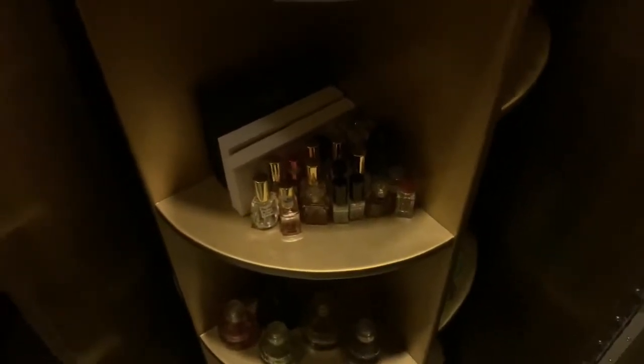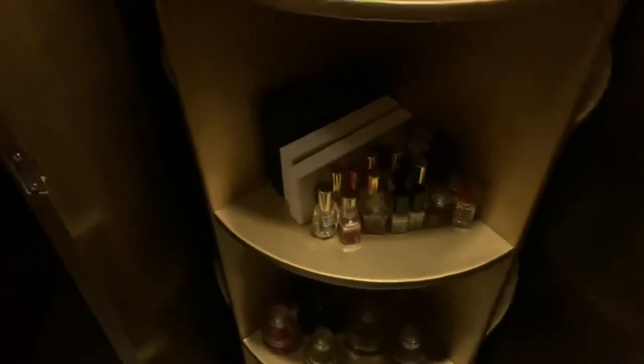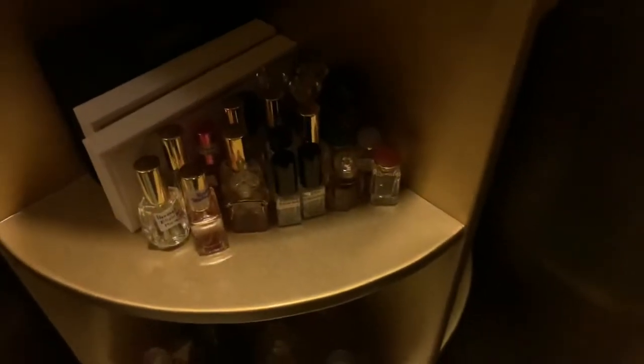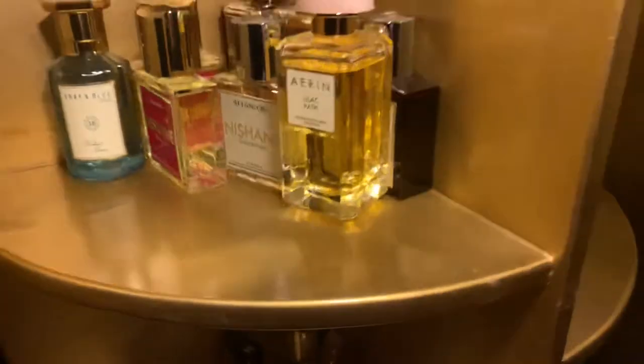My suggestion: treat decants the same as full-size bottles. My full-size and decants are at the same place getting the same treatment. But I use the decants more frequently. People with this many perfumes don't use every perfume every day — you keep changing based on mood.